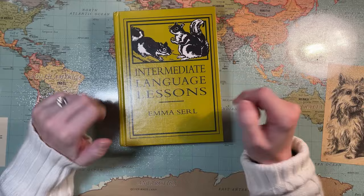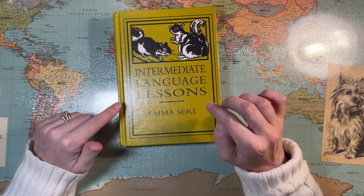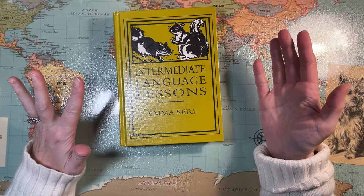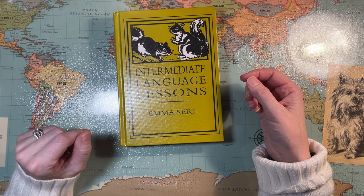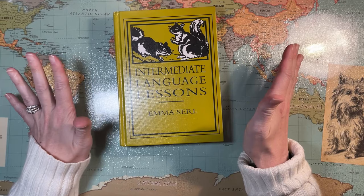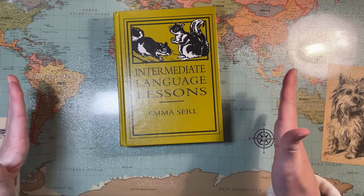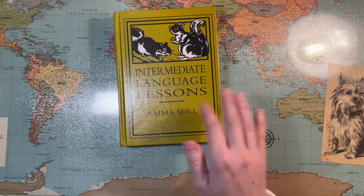When I was looking for a beginning grammar program for my kids, I was really looking at primary language lessons and gentle grammar. Gentle grammar is like a reformatting — the original author's name was Cece Long — but Sherry over at Mom Delights reformatted it in workbook format. I just really liked her layout and it's really easy to read, so I went with gentle grammar for our primary years, which covers the same kind of grade levels that primary language lessons would cover.